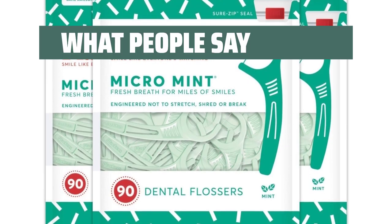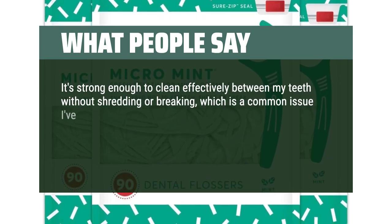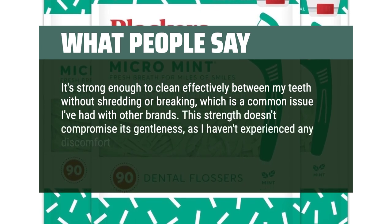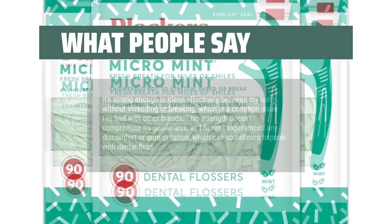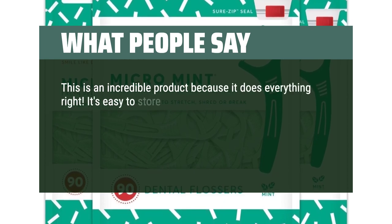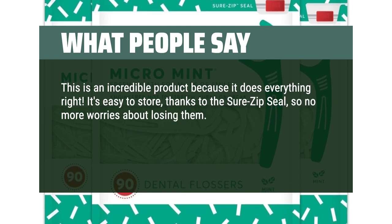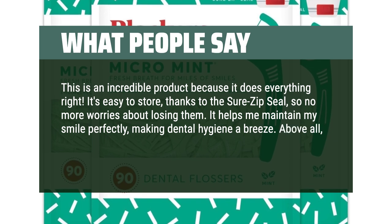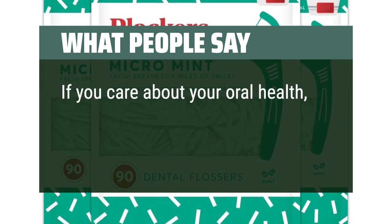What people say: It's strong enough to clean effectively between my teeth without shredding or breaking, which is a common issue I've had with other brands. This strength doesn't compromise its gentleness, as I haven't experienced any discomfort or gum irritation. This is an incredible product because it does everything right — it's easy to store thanks to the SureZip seal, so no more worries about losing them. It helps me maintain my smile perfectly, making dental hygiene a breeze. Above all, it's super efficient at removing plaque. If you care about your oral health, this is a must-have.